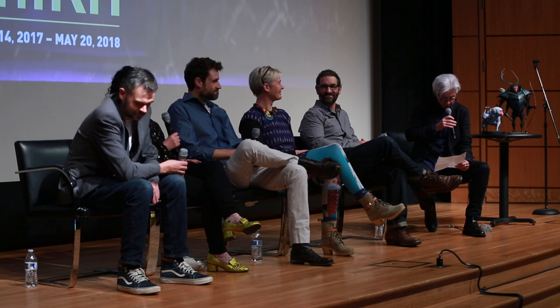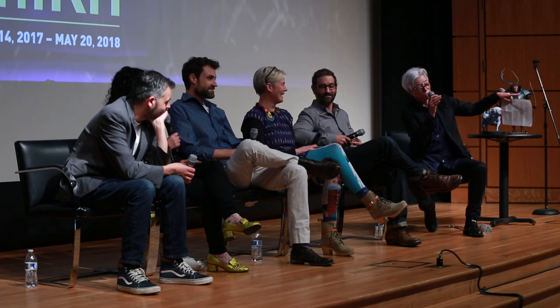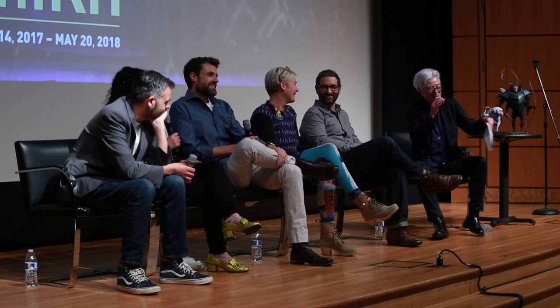Georgina, creative supervisor and head of puppet fabrication, has been a key player at Laika from the start. She hails from the UK — you're going to hear a lot of British accents. She came with a lot of experience in London from short films and commercials. She worked for McKinnon and Saunders, which is a premier puppet-making company, and also worked in features including Mars Attacks and Corpse Bride before coming to Portland and becoming a mainstay at Laika.